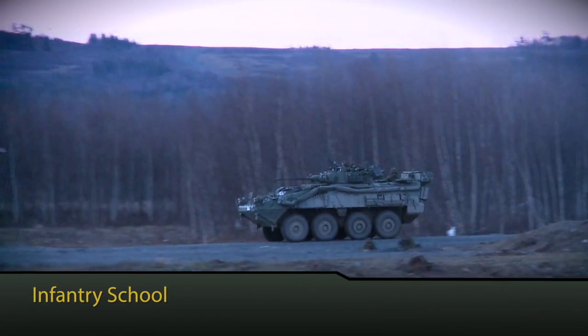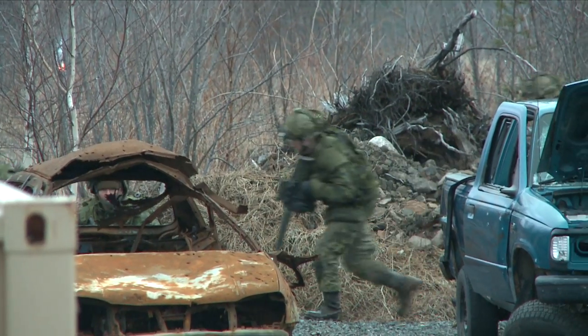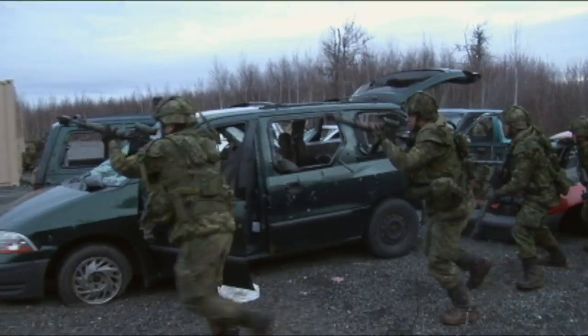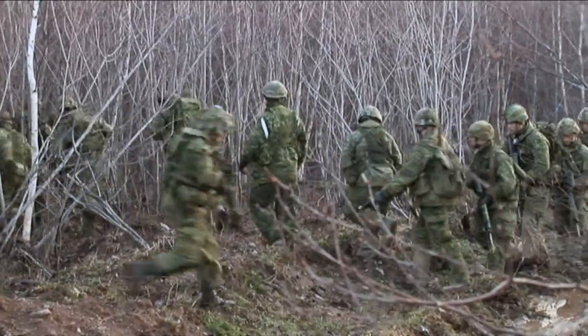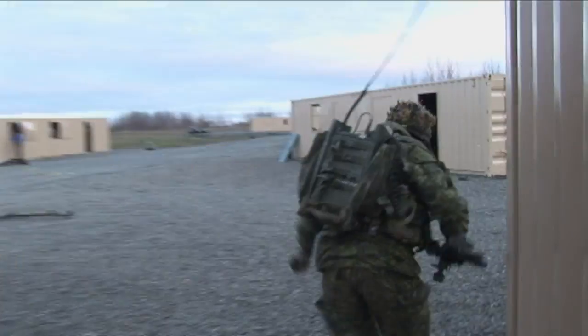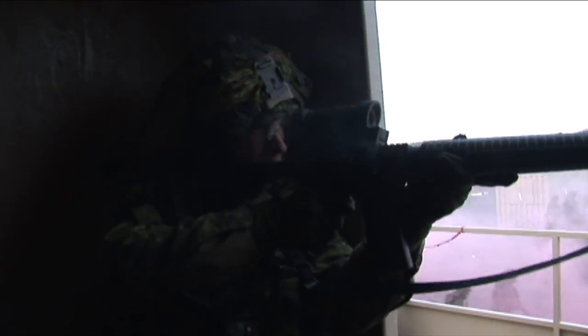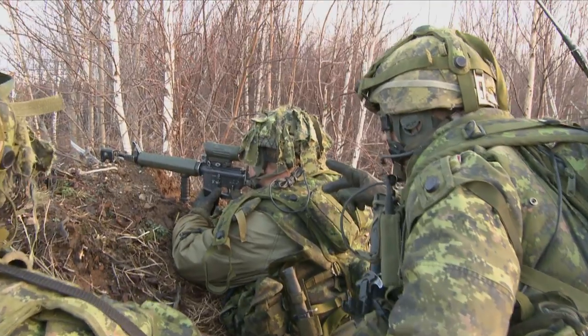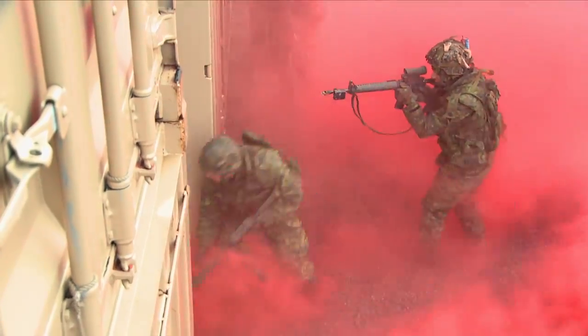The Infantry School is responsible for all basic infantry leadership training. It also conducts all of the infantry's advanced and specialty courses, including master sniper courses, and courses for sniper detachment commanders and small arms instructors. This school prepares officers to lead Canadian soldiers in land operations, including combat, and teaches many of the specific skills needed by our soldiers on foreign deployments, including urban operations and patrolling.